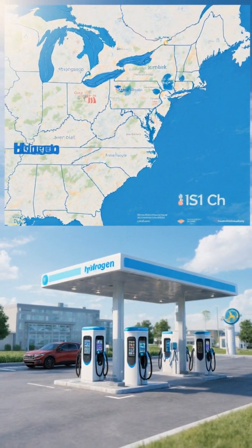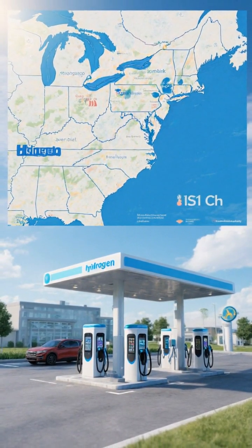Infrastructure: Chargers are widespread and growing. Hydrogen stations remain scarce outside a few hubs.